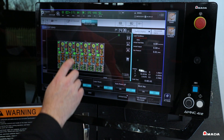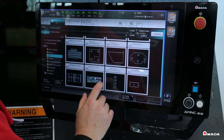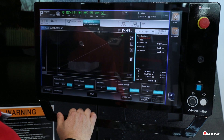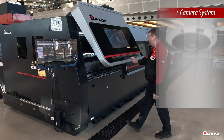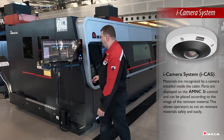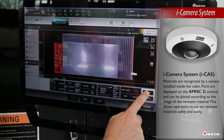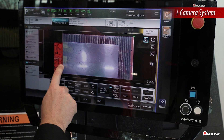Thumbnail views of parts or nests allow for quick and easy identification. The eye camera system, or eye cast, inside the cabin is a standard feature that recognizes remnant material, allowing operators to easily drag and drop parts on the control.